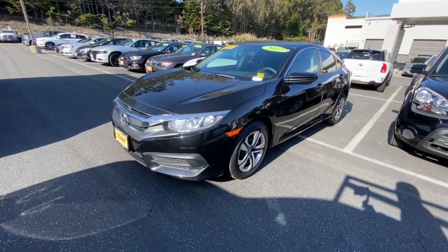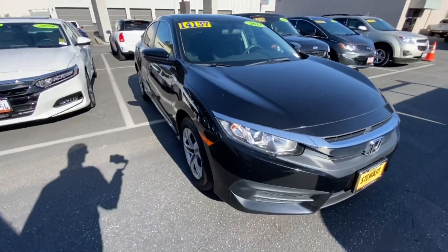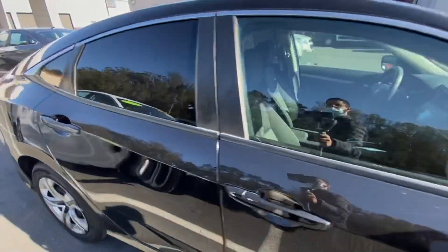This is the black exterior color — super clean, aggressive look, incredibly low price. Let's take a look in the back.